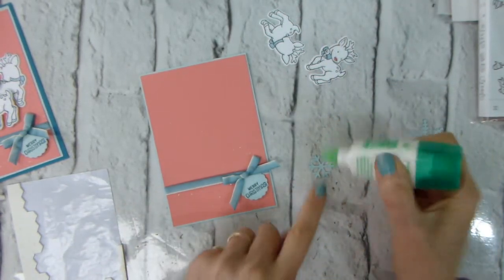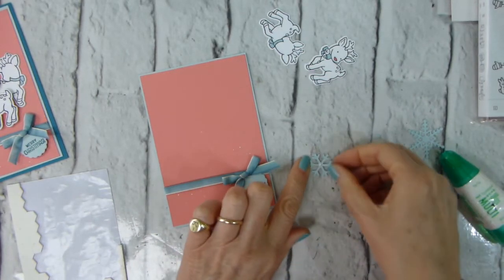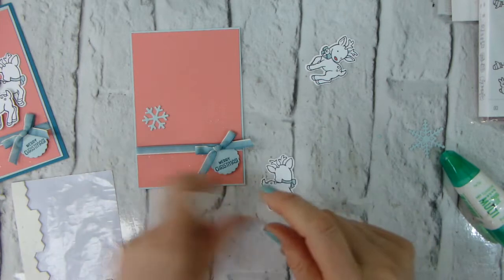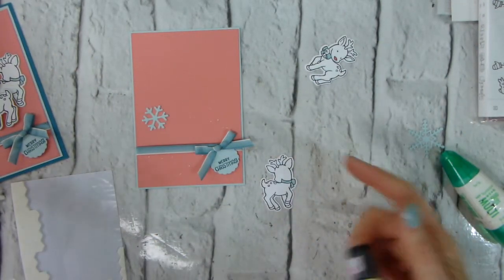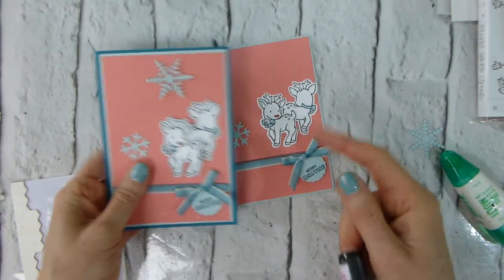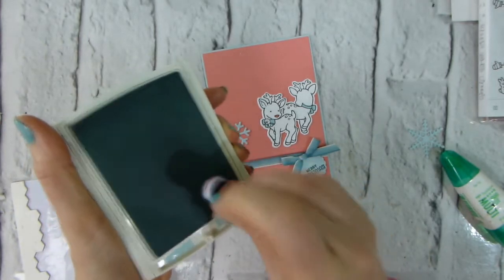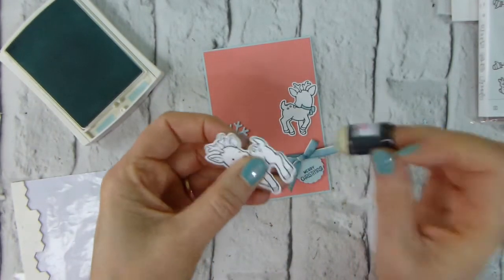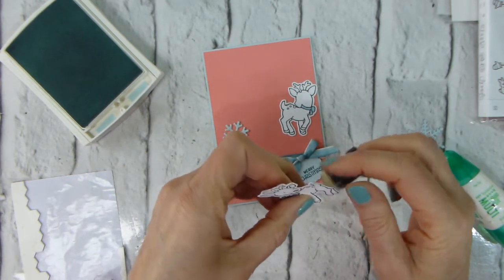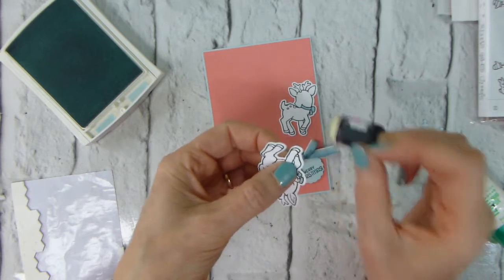A bit of Tombow on the back of our snowflake — certainly our small snowflake. Pop that there. Then — oh, I know what I forgot to do. Sponge dauber. I found that putting those straight on there was just a bit stark, whereas this is a bit softer. All I've done is take Soft Sky and a sponge dauber and just very gently gone around the outside. You do need to do a bit of coming in underneath for the legs, and I would come in from underneath, not over the top, because then you don't run the risk of getting ink where you don't want it.